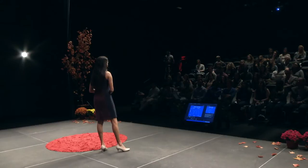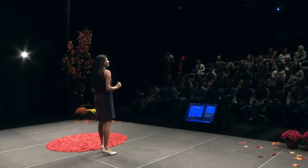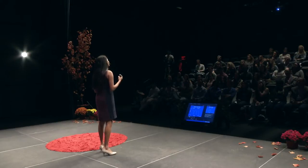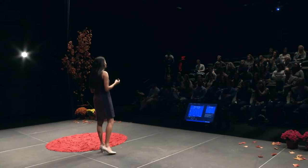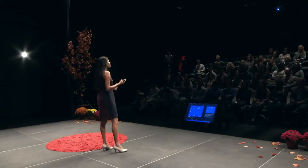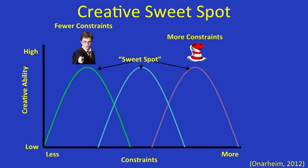Take for example JK Rowling. In 1990, she was on a train from Manchester to London and the idea for Harry Potter literally just came to her. She's someone we would consider to have fewer constraints — she didn't need as many rules and regulations on her to be creative.